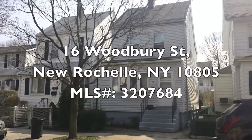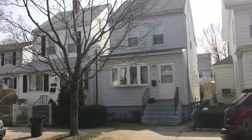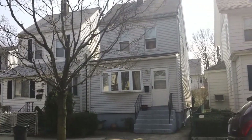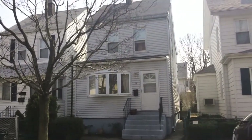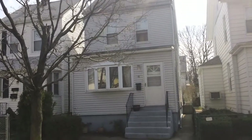Today we're at 16 Woodbury Street, which is a well-maintained colonial. It's a very convenient location — you're close to I-95 as well as the Hutch. Close to the train, and you can also walk to the stores. This colonial has three floors with an extra room upstairs in the attic, as well as a backyard.